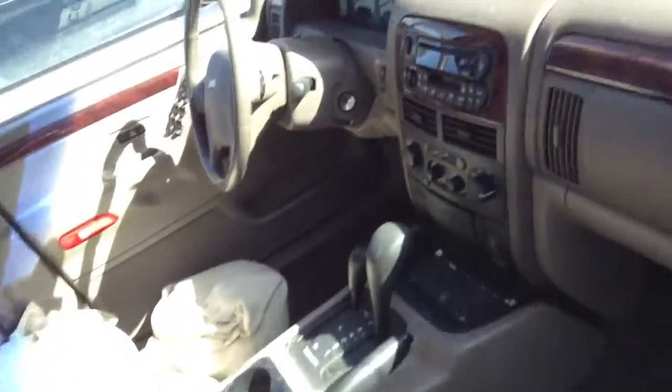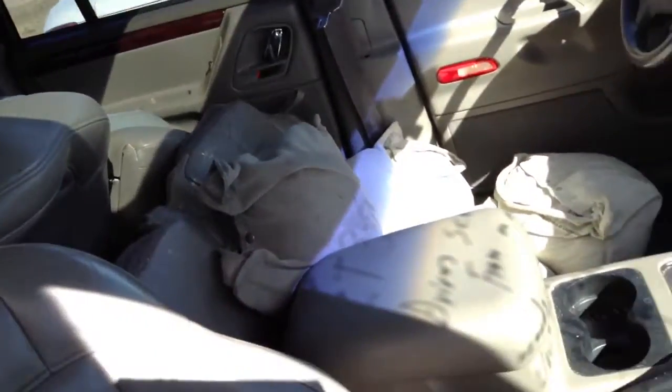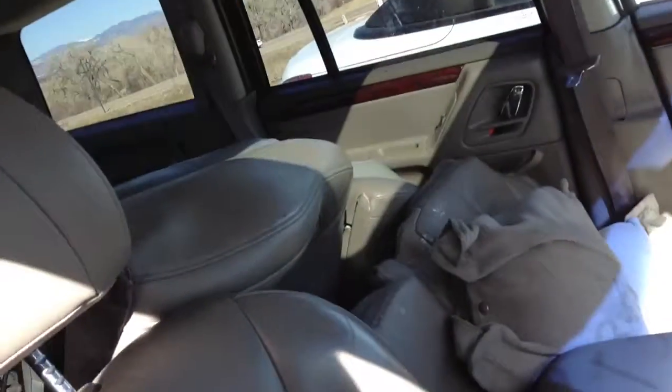Interior looks pretty good. I can't really tell on the seat — there isn't a seat in place. Somebody had bags there to sit on. So this is the one we're waiting on the seat frame for.